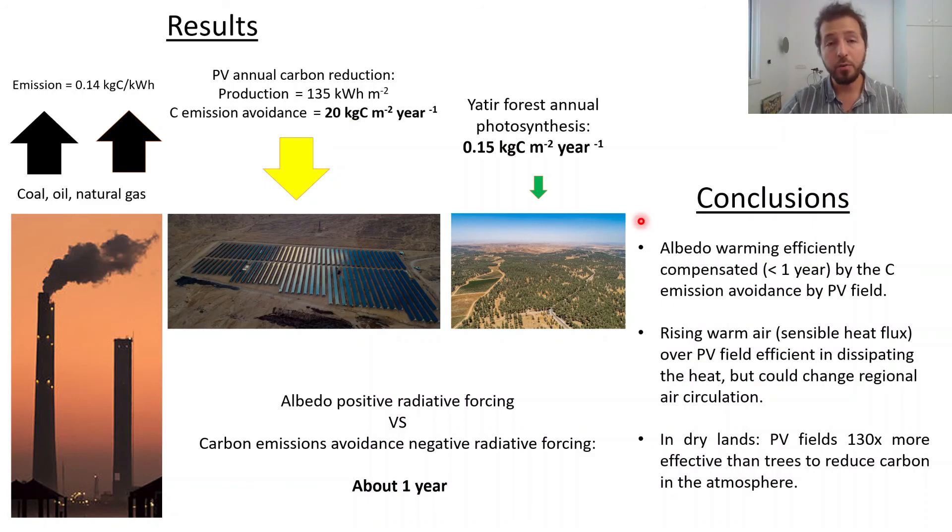We can conclude that the albedo warming is efficiently compensated by the carbon emission avoidance by the PV field, and that the higher sensible heat flux over the PV field is efficiently dissipating this heat, but could create changes in the regional atmospheric circulation, and that in dry lands PV fields are more efficient than trees to reduce the carbon in the atmosphere.